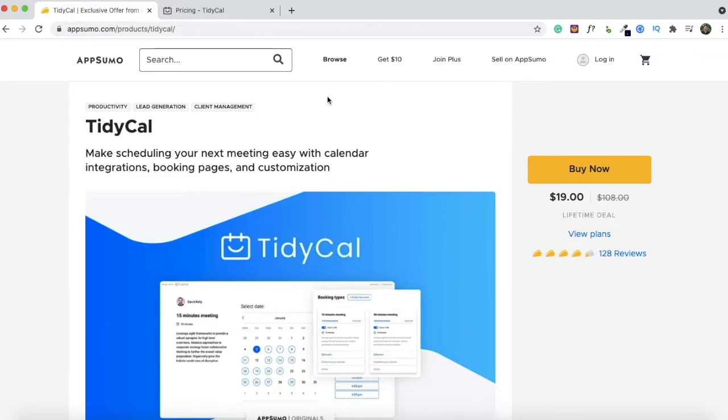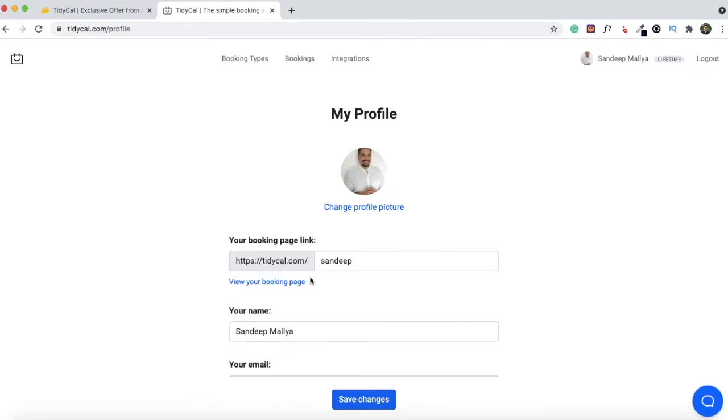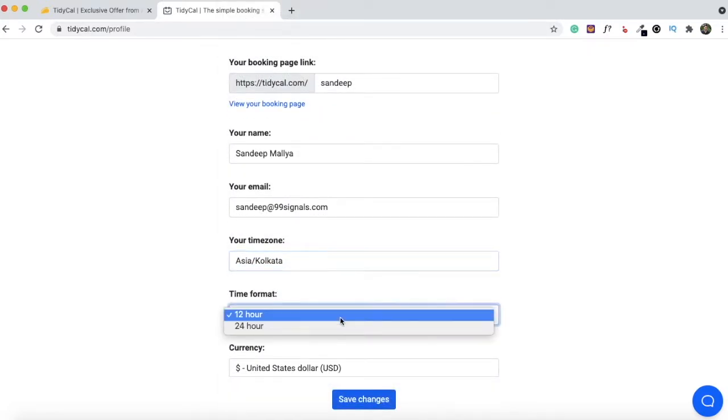I've just logged into my TidyCal account. The first thing you see when you log in is the different booking types you've created. Obviously when logging in for the first time you won't have these — there is a default booking type created by the TidyCal team and you can start editing that, or click the 'Create New Booking Type' button. Before you create a new booking type, you need to tweak some settings. The most important is making sure you're in the right time zone. Click on your profile name — this is where you can set up your booking page link and change your time zone.